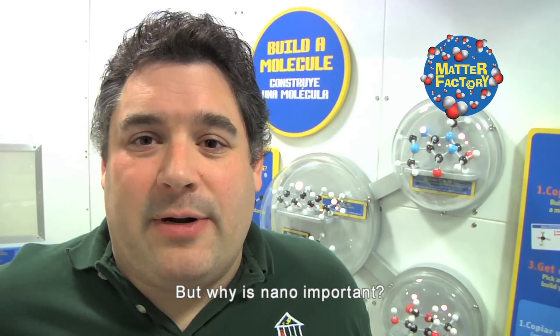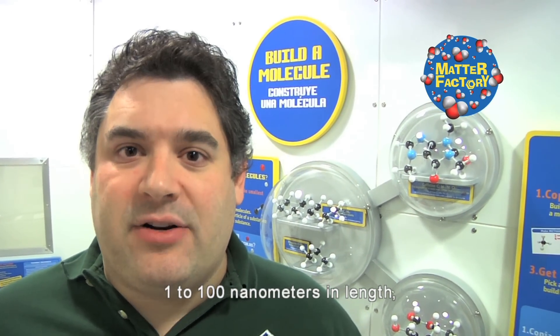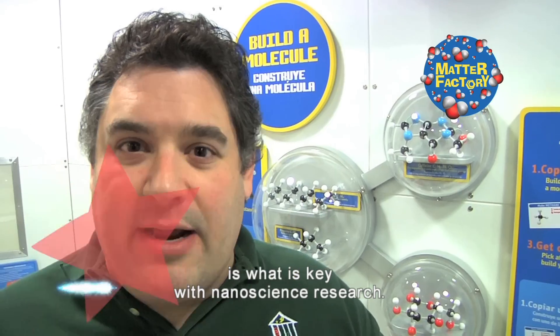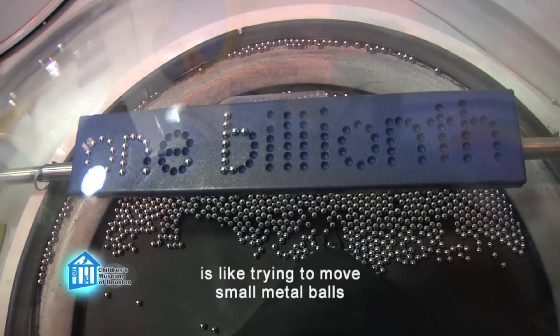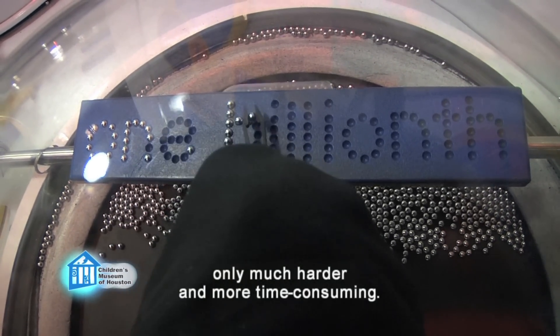But why is nano important? Well, when we get down to the nanoscale — 1 to 100 nanometers in length — things start to behave differently, and tapping into those behaviors is what is key with nanoscience research. But there are some barriers. Working with such small particles is like trying to move small metal balls off a vibrating surface using tweezers — only much harder and more time consuming.